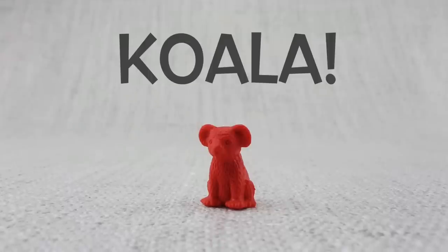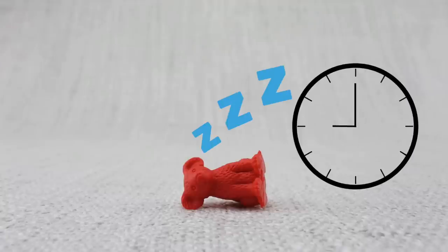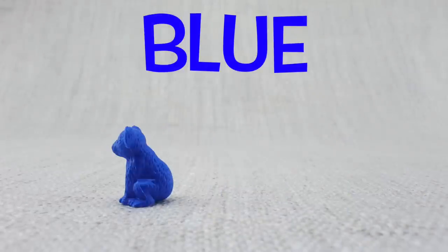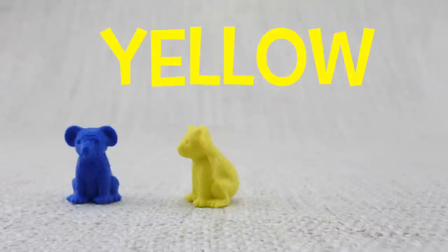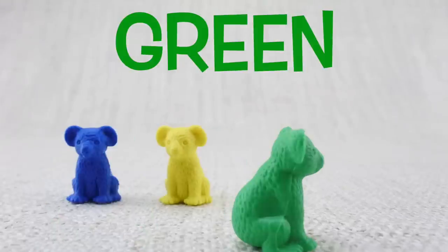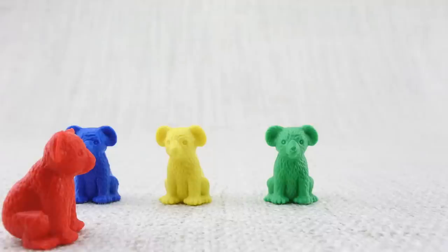This is a koala. Koalas sleep nearly all night and all day. Here is a blue koala. Here is a yellow koala. Here is a green koala. Here is a red koala.